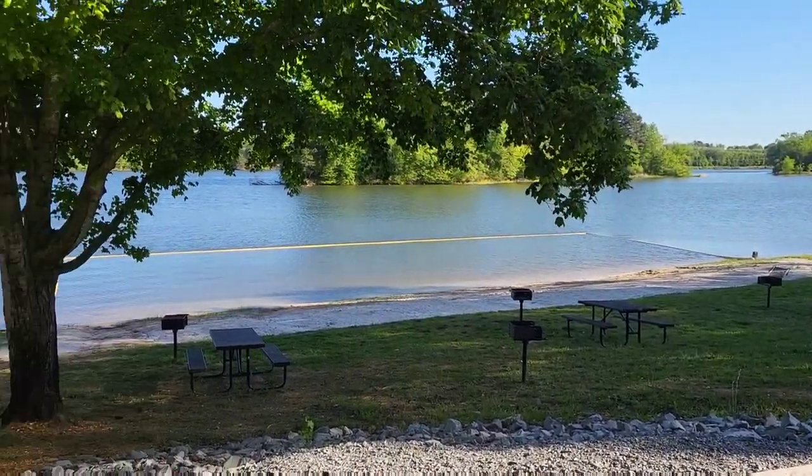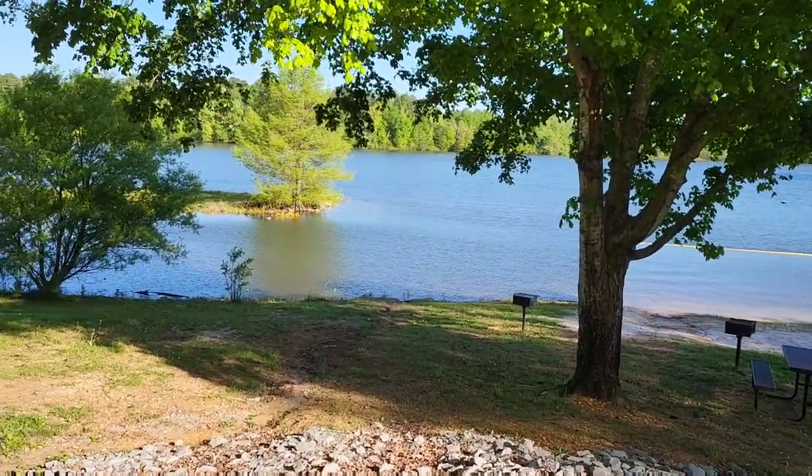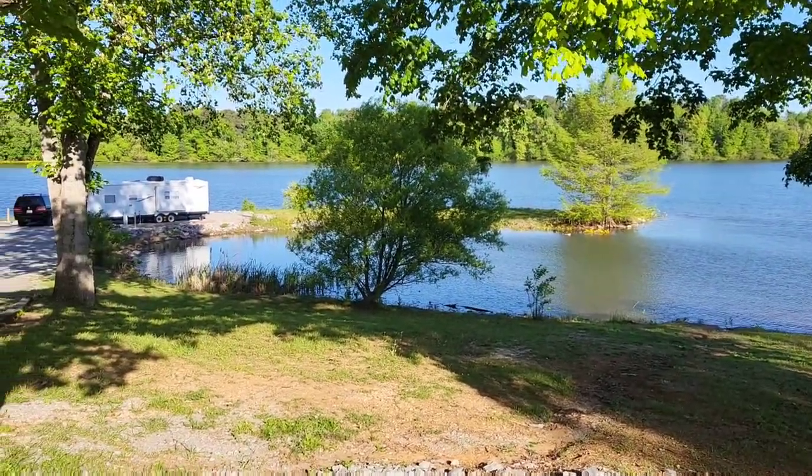We're about to head to Huntsville — so exciting things coming for the rest of the week! Instead of a pool, this campground offers a designated swimming area right in the river, which was not very far from our campsite.